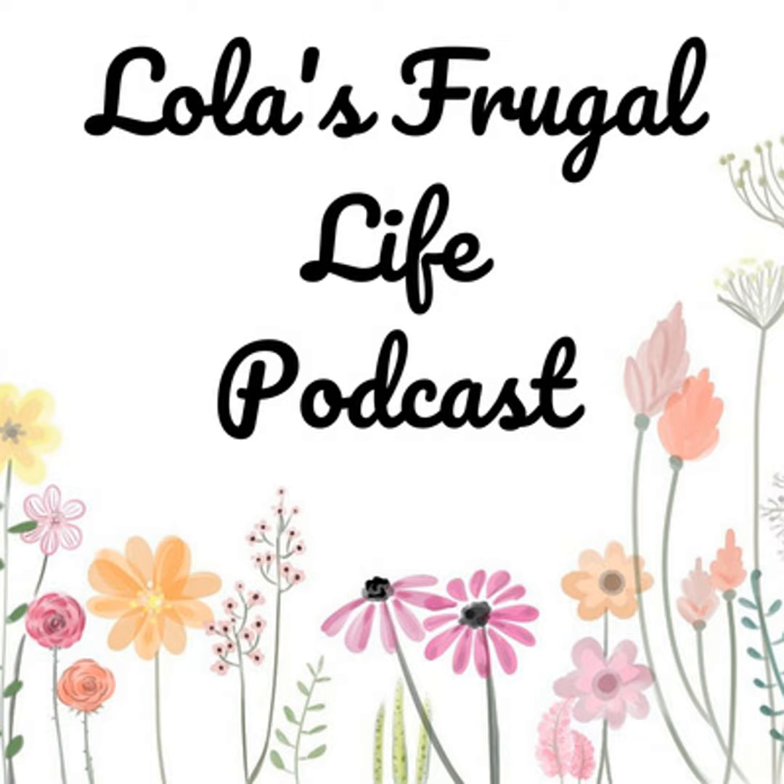Hi everyone, welcome to Lola's Frugal Life. This is episode number 270 and this is my weekly meal plan episode. Please stick around for a few quick words from our sponsor and we'll get right into the show.